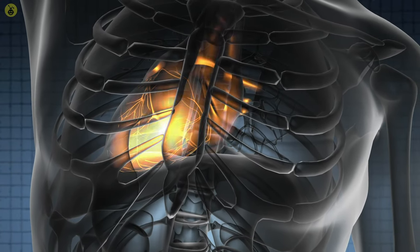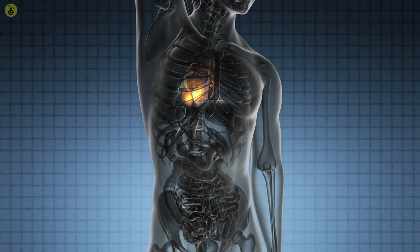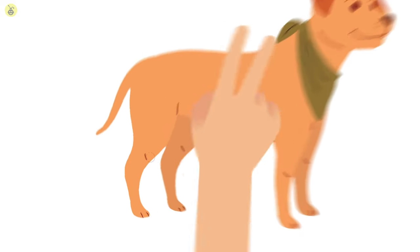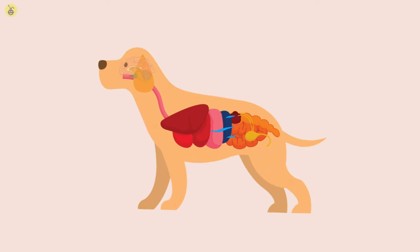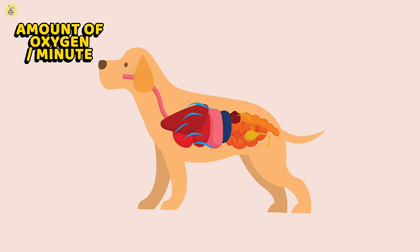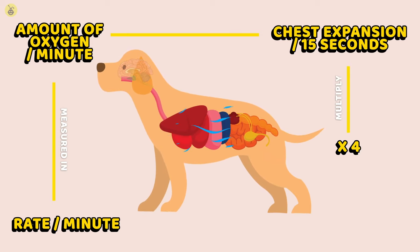Your pulse rate, and your dog's, is the amount of blood that is flown per minute, measured in beats per minute — that is, the number of times your heart's chambers empty out blood into your arteries. Pulse is usually measured by placing two of your four fingers into the inner surface of your dog's mid-thigh, then tracking their beats per 15 seconds and multiplying that by four. Respiratory rate coincides with the amount of oxygen being supplied to the organs per minute, measured by examining the number of times your dog breathes in and out — their chest expansion per 15 seconds, multiplied by four.